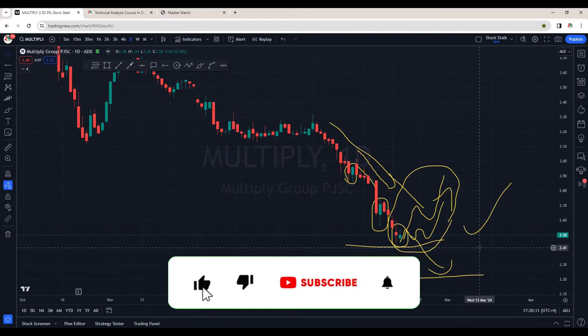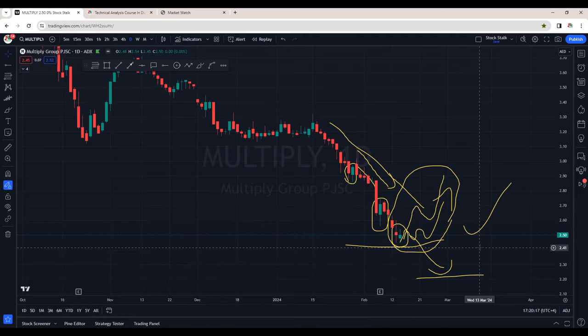For more updates like this on Dubai and Abu Dhabi stock market, subscribe to the channel, hit the like button to show your support. Thanks for watching — keep stocking!